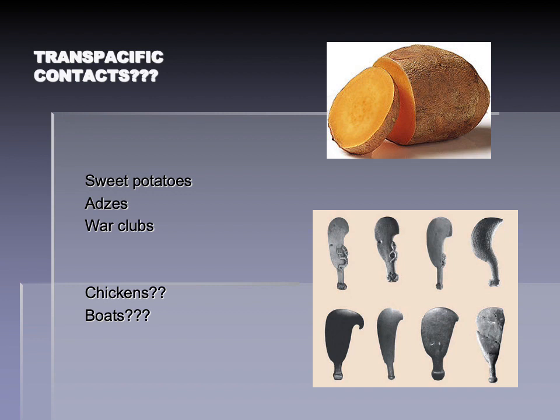There are also similarities in the axes and war clubs of areas like Chile and Polynesia — you can see southern Chilean war clubs and Maori war clubs clearly drawn from the same material culture archetype. There was at one point a suggestion that chickens had been introduced to South America from Polynesia, but that has since been shown to be in doubt. The bones in question, even though they bear a superficial resemblance to chickens, actually are from a bird called a chachalaca and not from chickens at all. So that's an X on the board for one of those ideas.